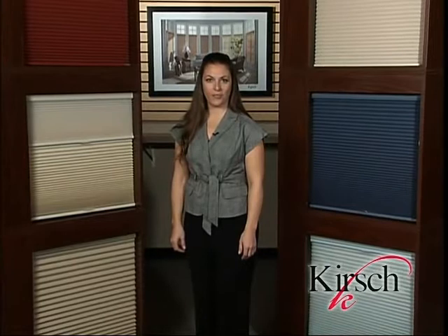Hello, I am Michelle Myers, National Trainer for Leveler Kirsch. In the following session, you will learn about the Kirsch Custom Honeycomb Shade Program.